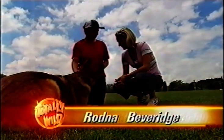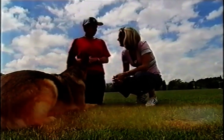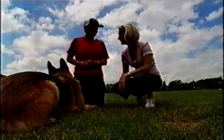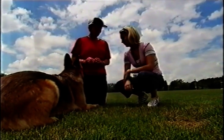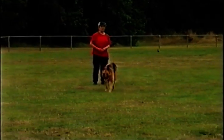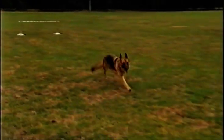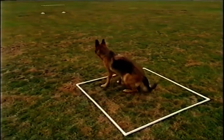Well, I got him when he was eight weeks of age and I thought, my goodness, he seems to be wanting to do things all the time. He wanted to learn. So I just show him something once or twice and he'd remember it. So I thought, gee, what else can I teach him? So I'd try another trick and then another trick. And he does obedience as well, but I thought I'd throw the tricks in as an extra.